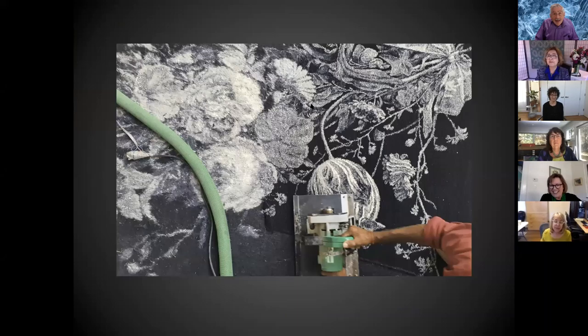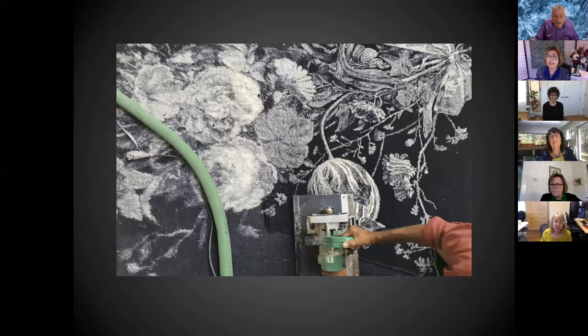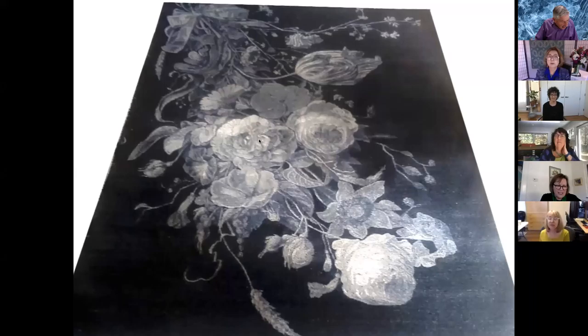After it's taken off the loom, it's given a haircut — a machine shears off all the yarns so it's even and flat. Then it's washed and dried. And this is what the rug looks like. It's absolutely breathtaking. This is a five by seven, 100 knots per square inch, New Zealand wool. The next is a little video of the sample showing the close-up detail.